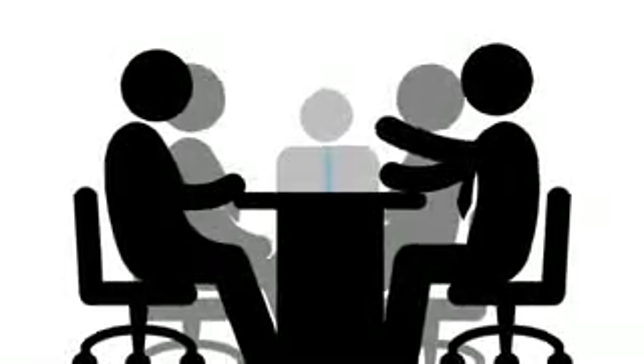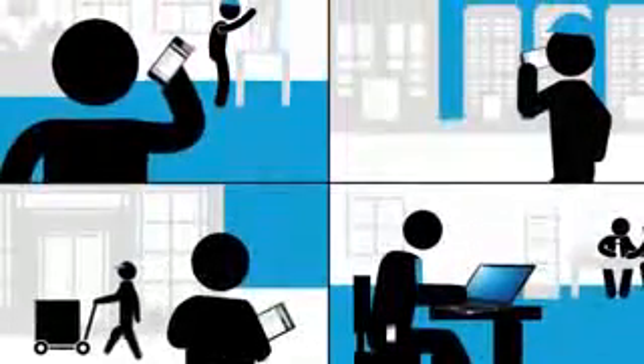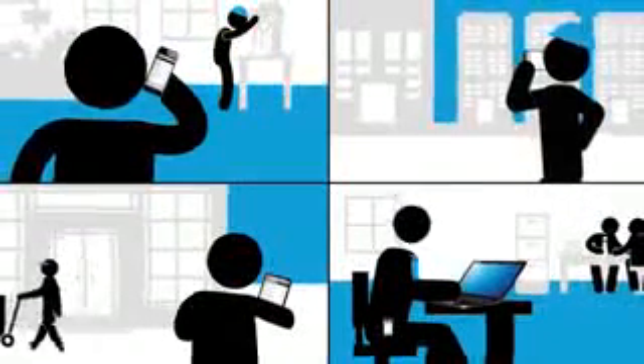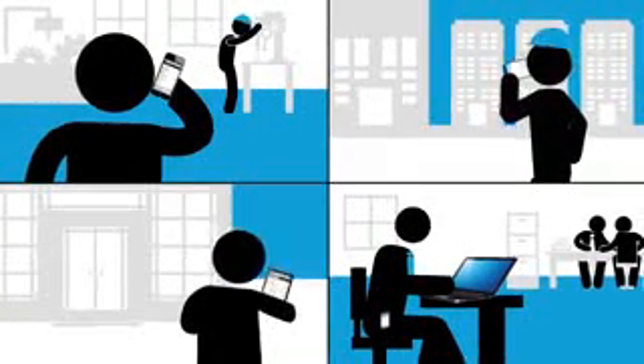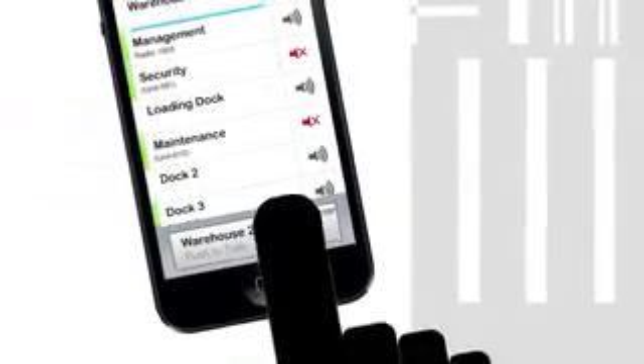But you can't always be in range of your Moto Turbo system, and sometimes it's not convenient for your workers to carry a radio. What if your workers could connect to Moto Turbo from any wireless device, over any broadband network, from anywhere in the world, with just the touch of a button?